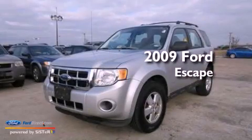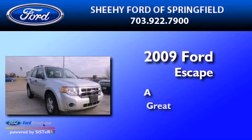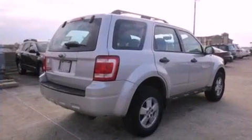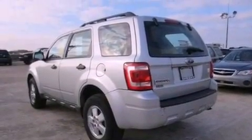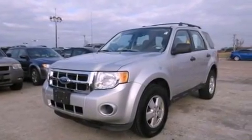This is a 2009 Ford Escape. Its top features include a multi-link rear suspension, a low tire pressure indicator, aluminum wheels, and traction control and stability control systems.